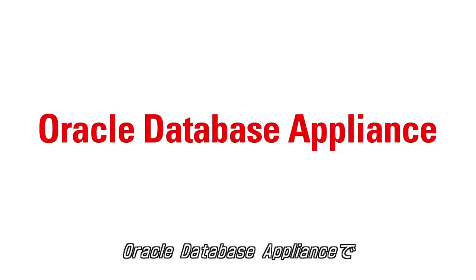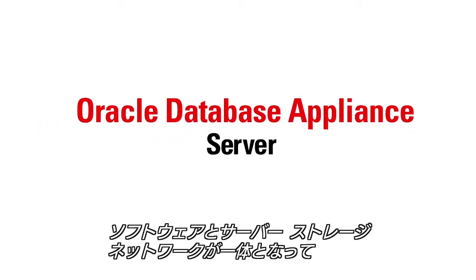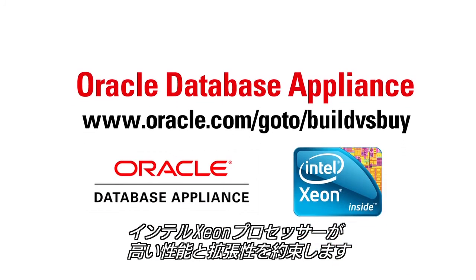Oracle database appliance — the new way to take advantage of the world's most popular database. It is a complete package of software, server, storage, and networking in a single, easy to deploy and manage system. And it's based on Intel Xeon processors to ensure a high level of performance and scalability.